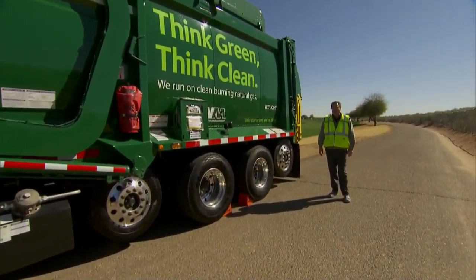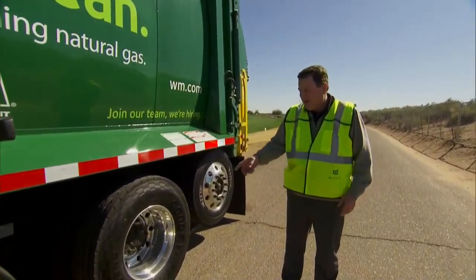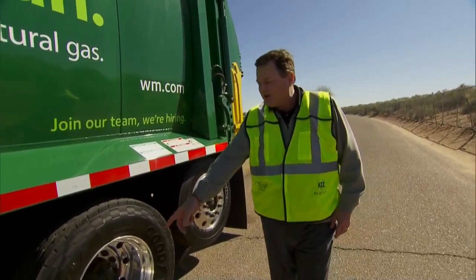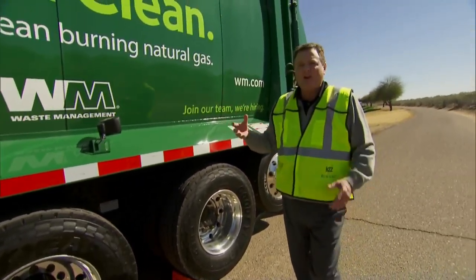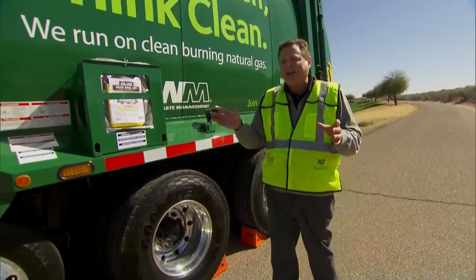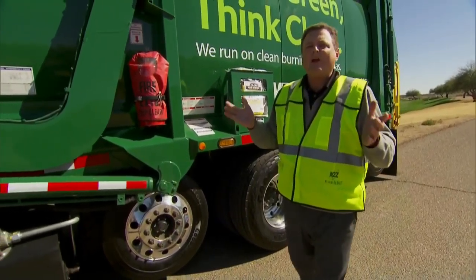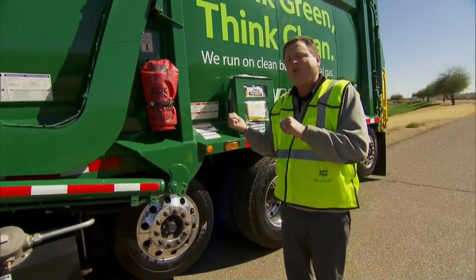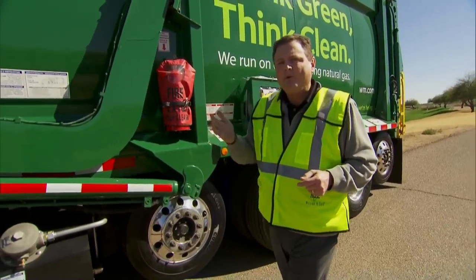At the Waste Management Phoenix Open, it's safety first. You can see I've got my high visibility vest on and this front loading collection truck, she's all chalked up. This vehicle this week will be used to remove compostable materials and also recyclables from the golf course. And it's likely, no matter where you live in the country, a vehicle like this services your recyclable and waste removal needs.